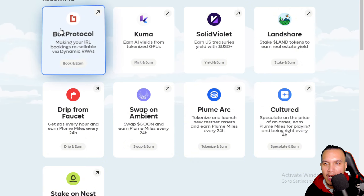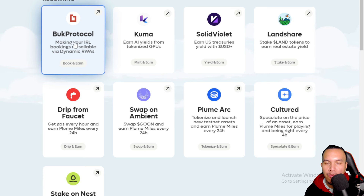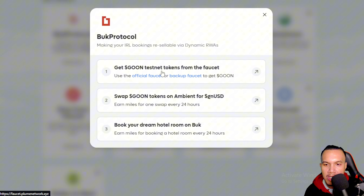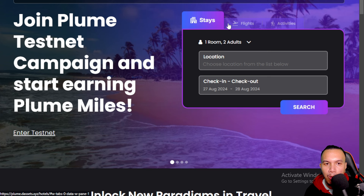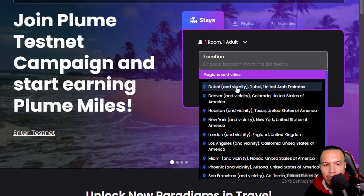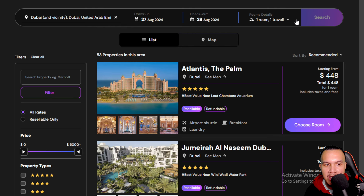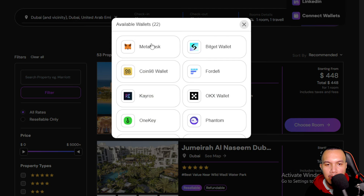Next is the Book Protocol — a travel website under the Plume Testnet, like Trivago, Booking, or Agoda but on Plume. I proceed to step three. Currently only stays are available; flights and activities are coming soon. For example, I want to book for one adult going to Dubai, so I search for available options.